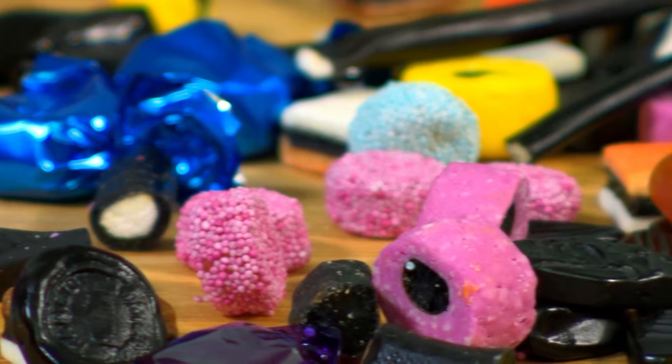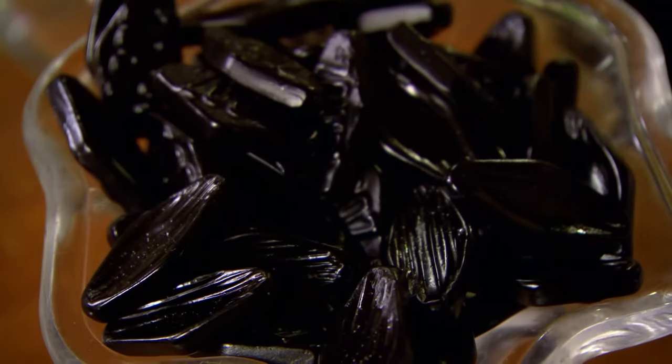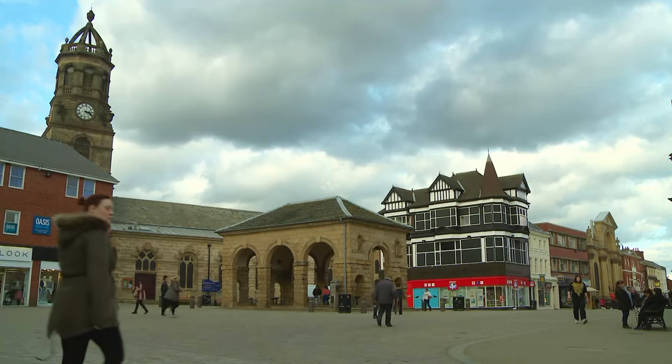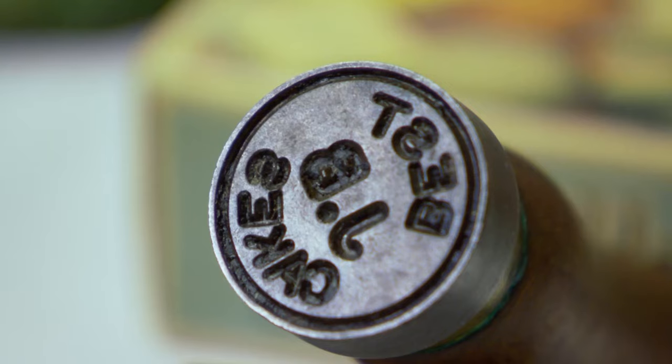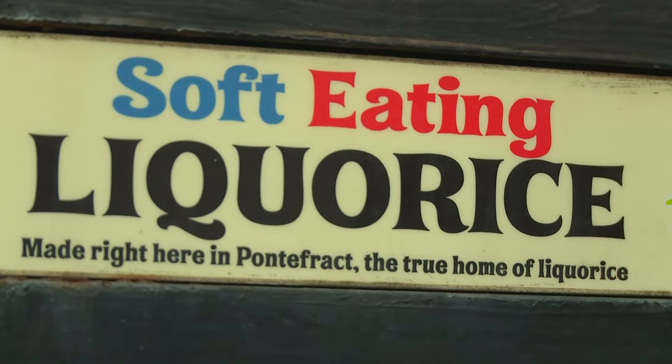Licorice — it comes in strings, rings, and even sandwiches. But what is it and where does it come from? The first licorice sweets in the UK were made in the town of Pontefract in West Yorkshire. The ladies who made them used to stamp on average 20 to 25,000 pieces of licorice every day.